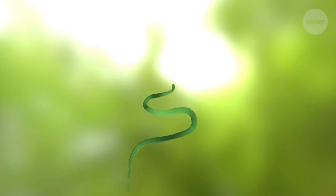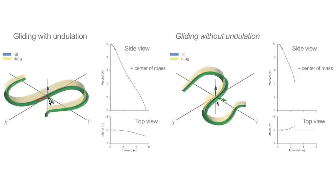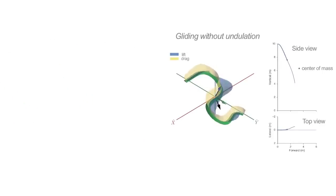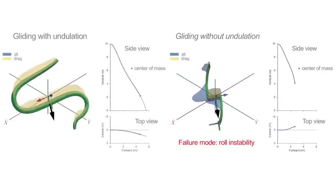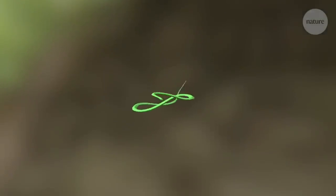One takeaway from the study is that undulation increases the stability of flying snake glides. In our model, we simulated glides with and without undulation. What we found is that without undulation, the simulated snake will still cover some horizontal distance, but it fails — basically tumbling over. The side-to-side undulation, as well as a previously undiscovered vertical movement, allow the snake to stay in an upright position, helping it glide safely to the ground.